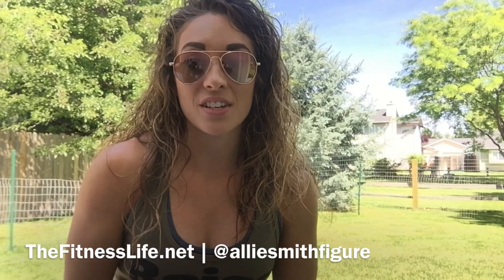Thanks for listening everybody and if you have any questions, contact me. You can message me on our website thefitnesslife.net, you can contact me through my social media — it's Ali Smith Figure on Instagram and Facebook — or you can also email us at info@thefitnesslife.net. Hope to talk to you guys soon!